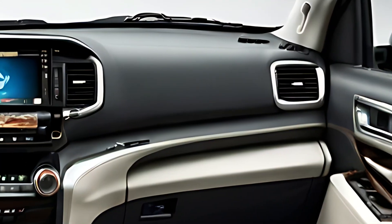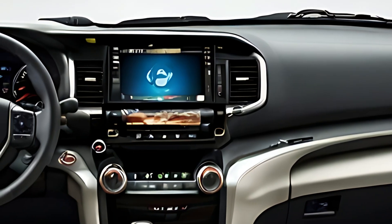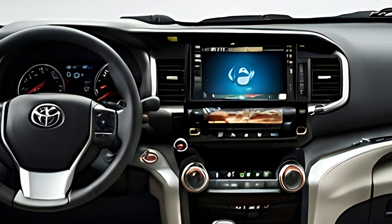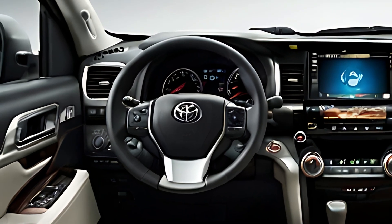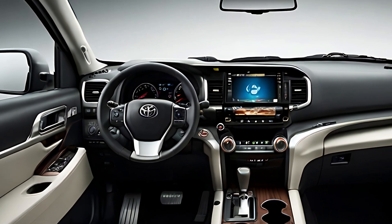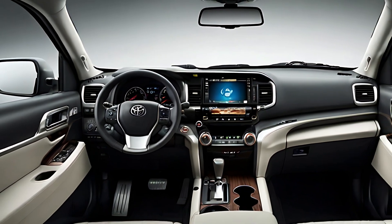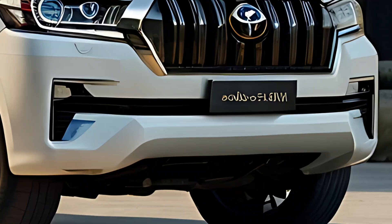The 2025 Land Cruiser Mini offers a versatile range of powertrains, combining off-road capability with fuel efficiency. While it maintains the robust 4WD capability of its larger counterparts, the Mini is designed for urban environments, featuring a smaller engine that provides a balance of power and efficiency.